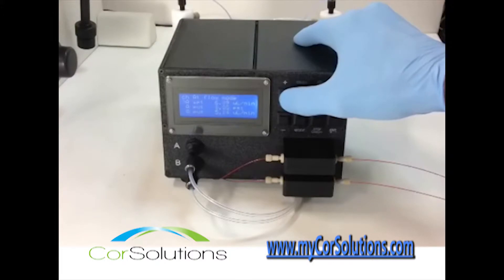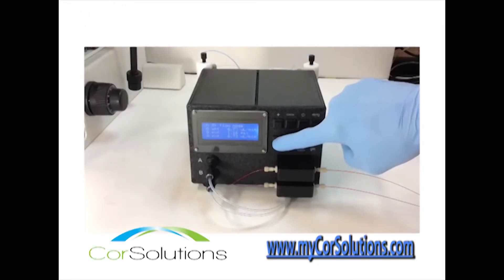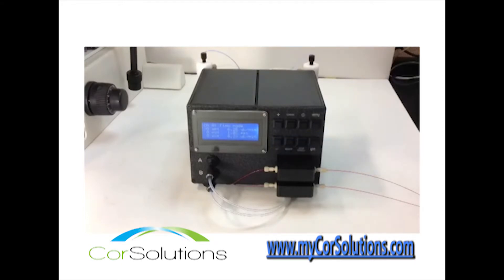This pneumatic pump is capable of accurately delivering flows measured in milliliters, microliters, or even nanoliters per minute. With this incredible flexibility, the New Wave is suitable for a wide range of microfluidic applications.